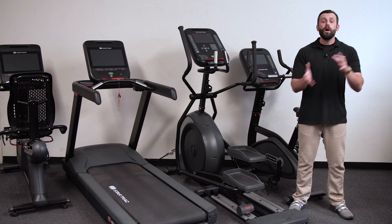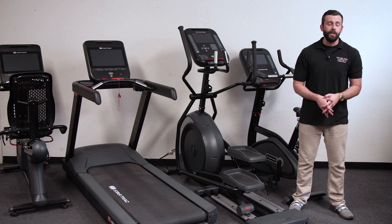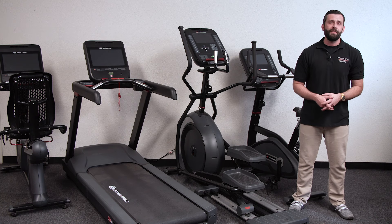Whether you need one unit or a hundred pieces to get your facility ready to reopen to the public, Total Body Experts can customize the perfect bundle for your specific needs.